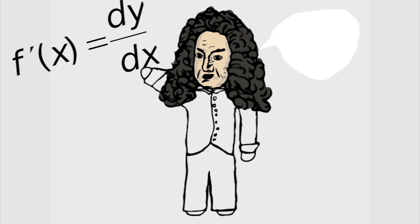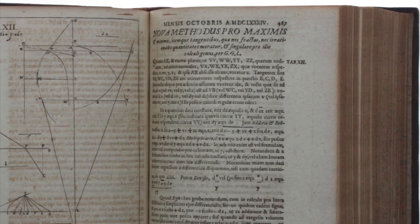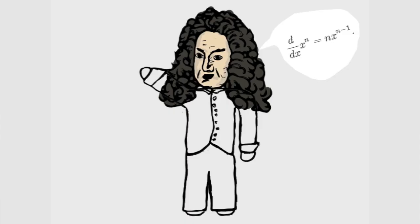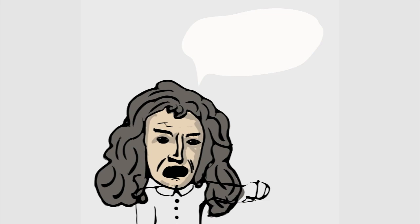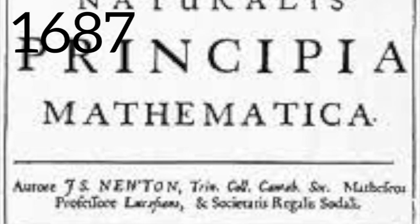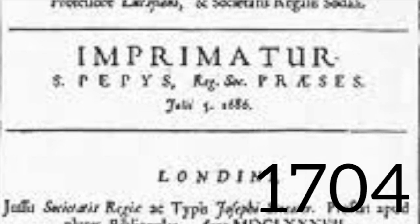It was 1674 and Leibniz started his discoveries on differentials using a completely different notation than Newton. His discoveries were published in 1684 as Nova Methodus Pro Maximus et Minimus, the first writing on infinitesimal calculus, describing some methods for calculating derivatives. At first, Leibniz was given full credit for calculus, but that would not last long. Newton published part of his work in the Principia Mathematica in 1687, but only used geometrical proofs with little standard notation, and did not give a full explanation until 1704.